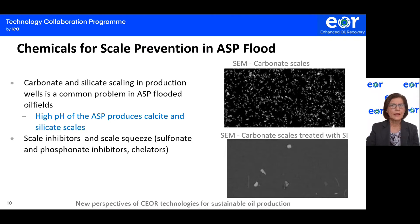This is a scanning electron microscopy photo of carbonate scales in alkaline surfactant polymer flooding. The top picture shows scale formation, and the bottom picture at higher magnification shows the result of the addition of a scale inhibitor. You can notice that minimal scales are formed.